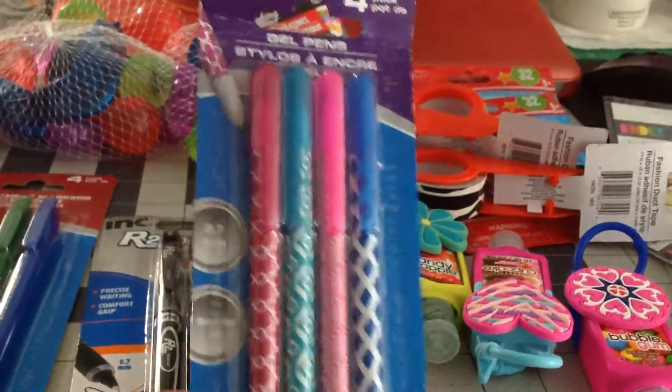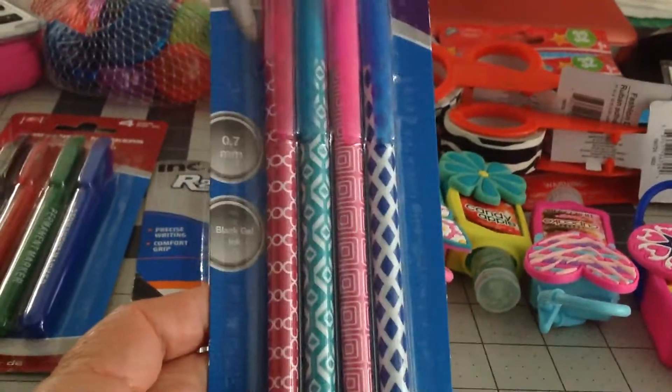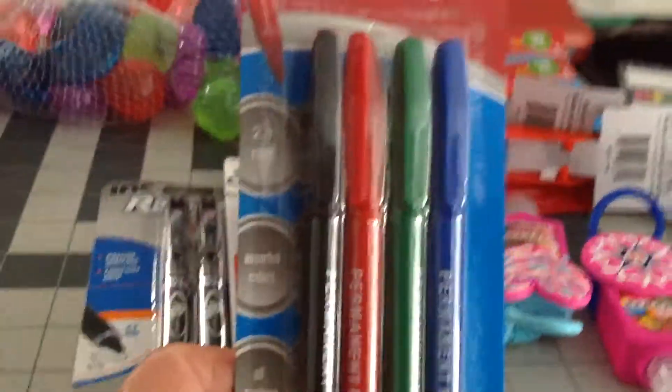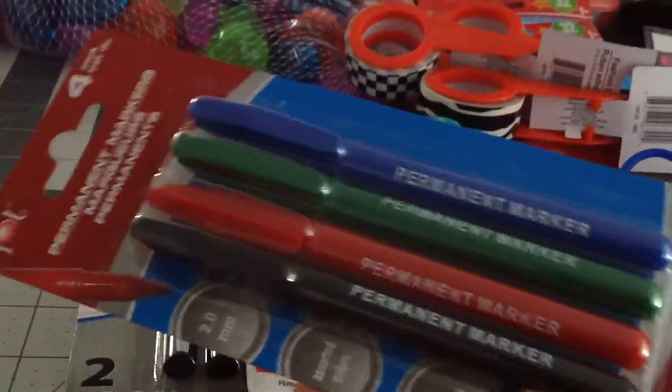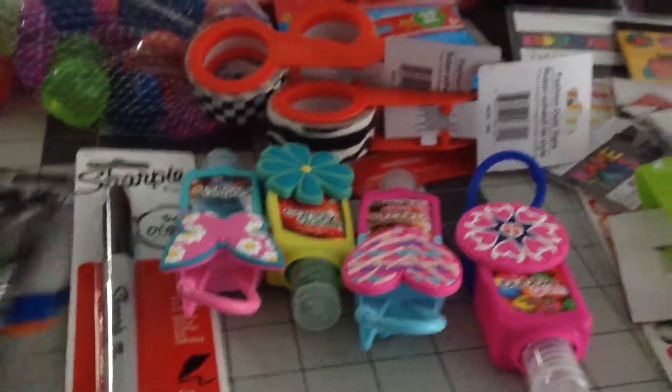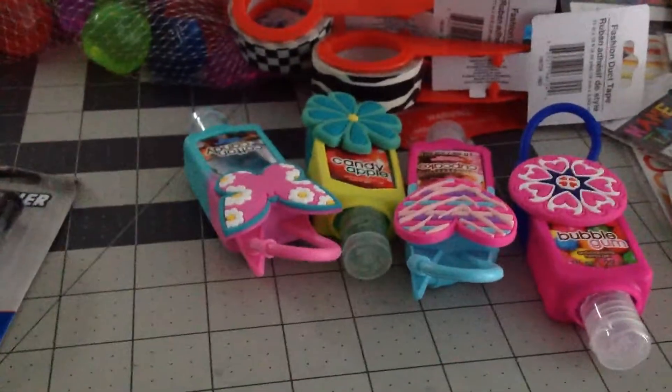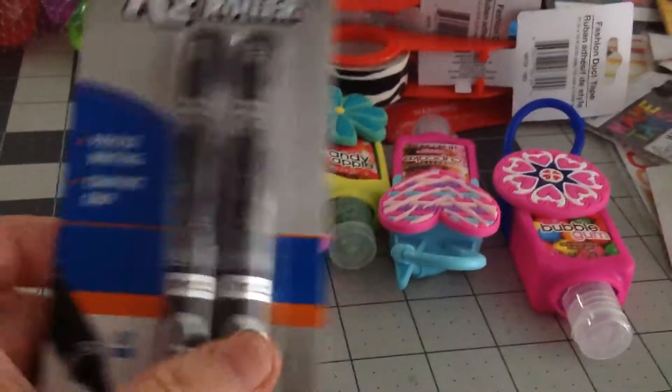Some of the stuff I've already put away, but here is my pen that I like. Excuse the call — this is for work. And I needed a Sharpie, so I got this.